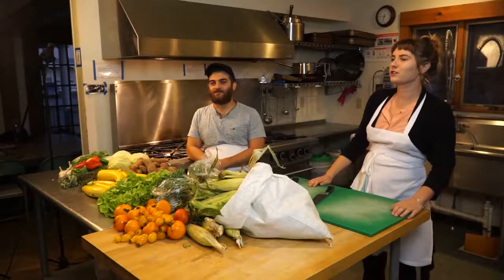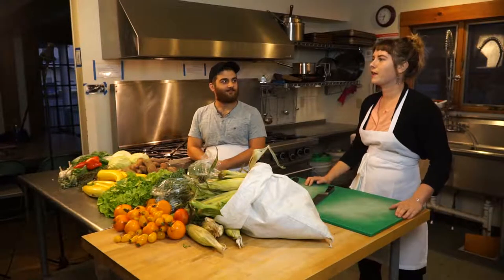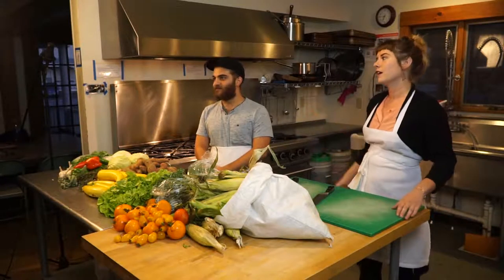Here we are in the Community Commercial Kitchen at Green Mountain College. The Commercial Kitchen is a part of Taradwin Farm, and so it's open to the community — you can rent it.